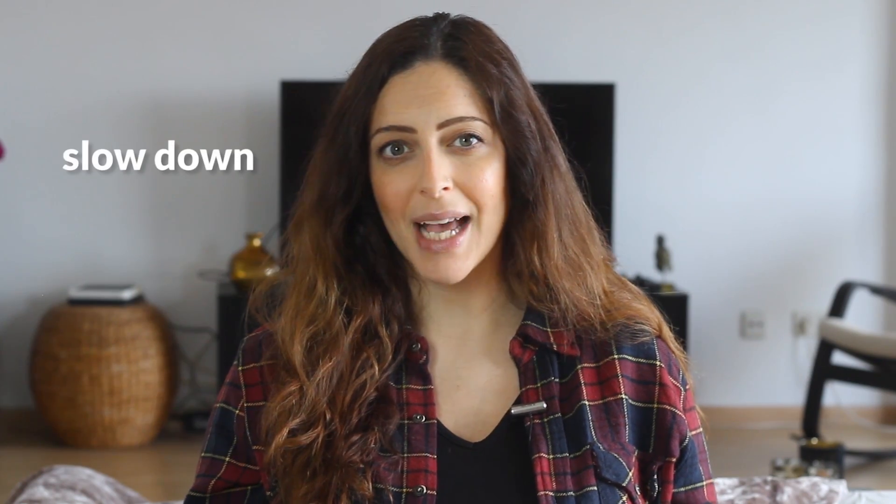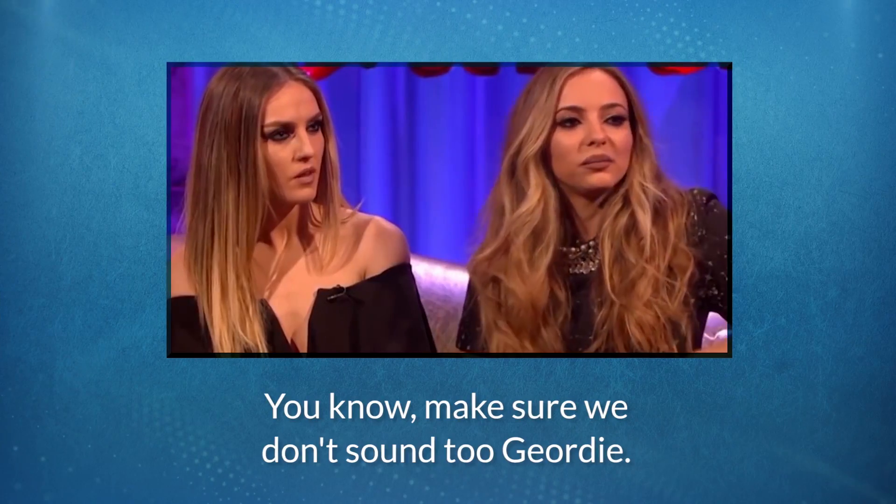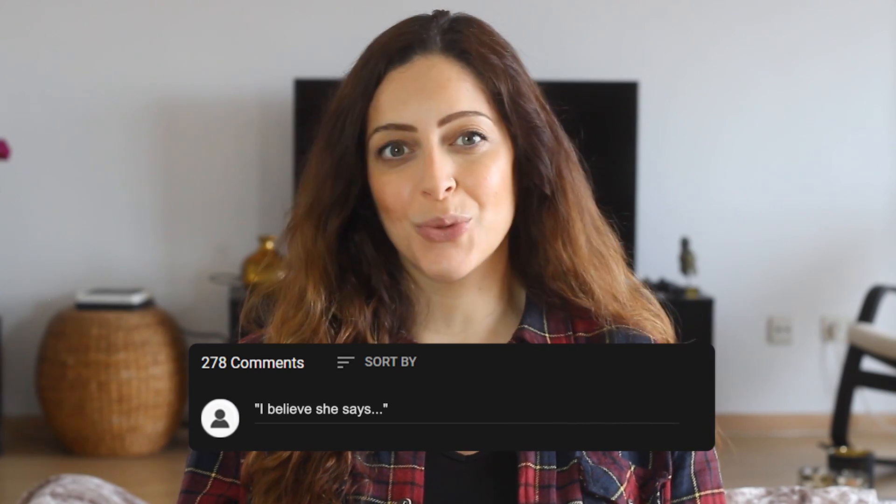Many of the vowel sounds are different — for example, the way that Jade says 'slow down'. It's also an accent where the glottal T is used the most, like when you hear her say 'better' as 'be'er'. Notice also how she says 'make sure' — it sounds like there's an extra syllable. And note how she says 'matured' — again it seems like more syllables: 'matured'. Can you make out what she says here? 'I don't know why you're doing it, but stop.' Leave a comment below with what you think she says.